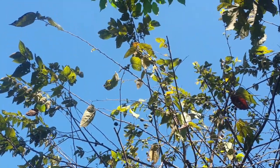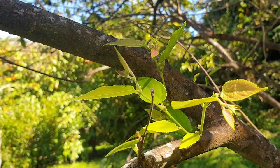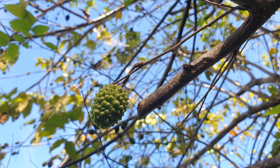Finally, the last plant — number ten — is the guasimo. This tree is originally native to Mexico and can be identified by its heart-shaped toothed leaves. The fruits look like a green raspberry when they're unripe, and these guasimo berries are exactly what sloths love to eat.